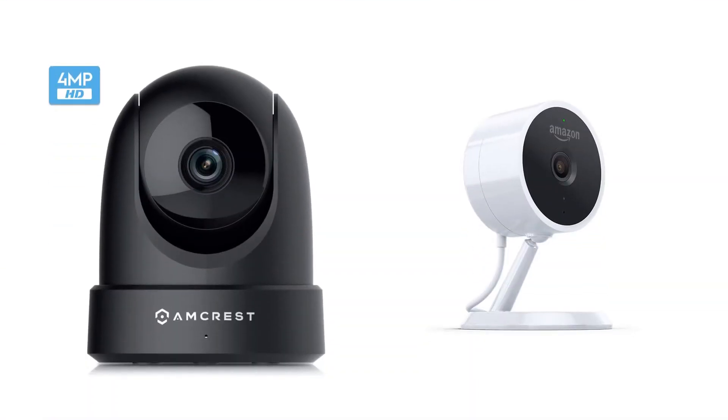Quick Review presents the five best indoor security cameras. Let's get started with the list.